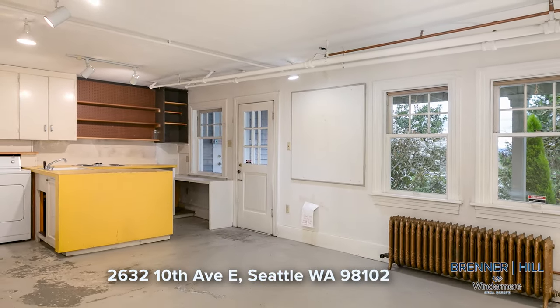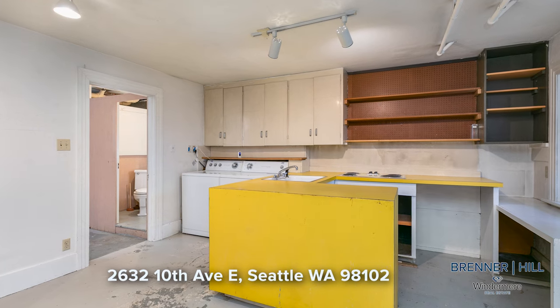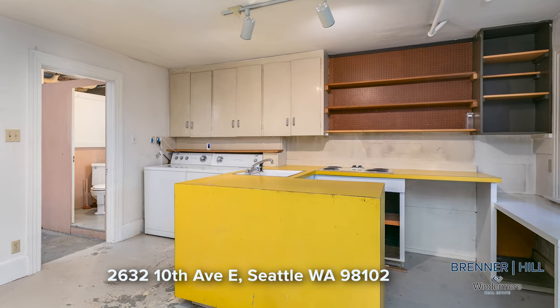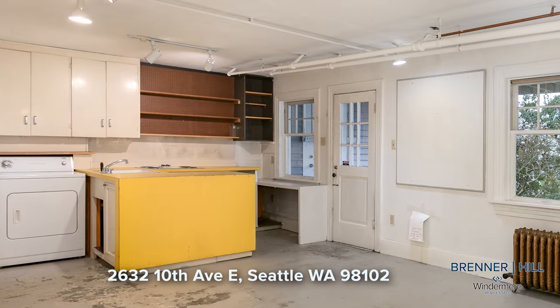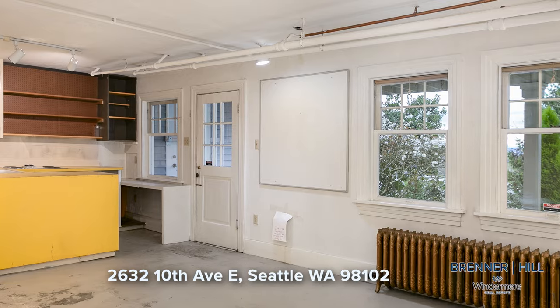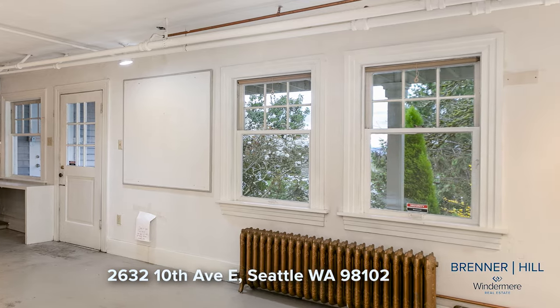The lower level of this home holds boundless potential waiting to be unlocked. Currently featuring a kitchenette, laundry and abundant unfinished space, this level presents endless possibilities. Whether you envision creating a cozy apartment, a spacious family room, a home office or simply maximizing storage options, the choice is yours.